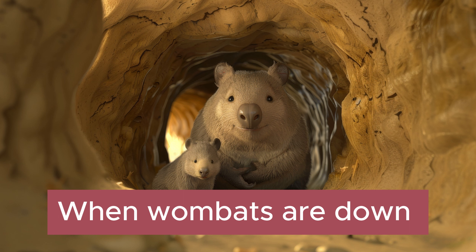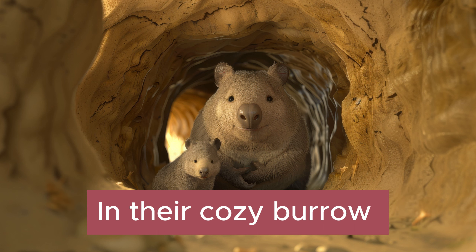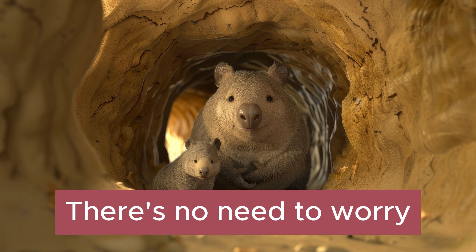When wombats are down in their cozy burrow, their babies stay safe, there's no need to worry.